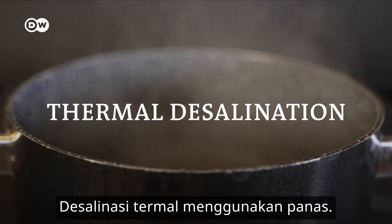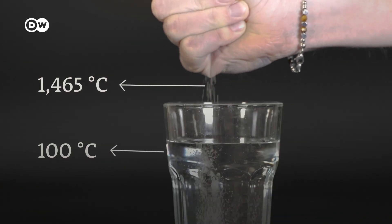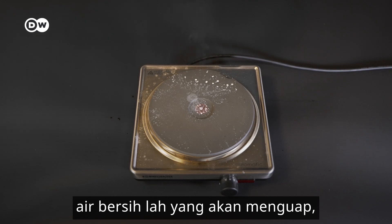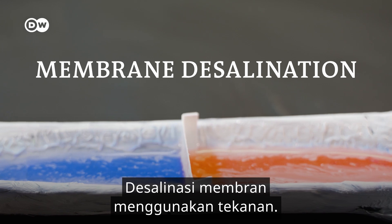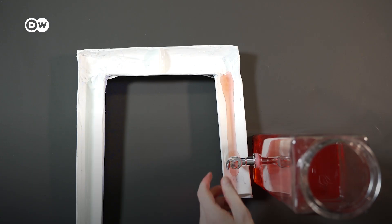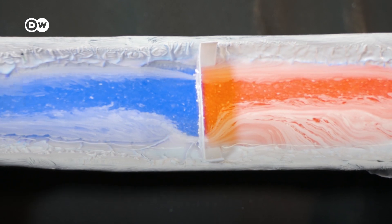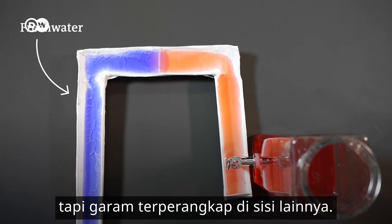Thermal desalination uses heat. Salt's boiling point is a lot higher than water, so if you boil salt water, only fresh water will evaporate, leaving all the salt behind. Membrane desalination uses pressure. Salt water — here colored in red for clarity — is pressed through a membrane that is only partially permeable. Fresh water can pass through, here colored in blue, but the salt is trapped on the other side.